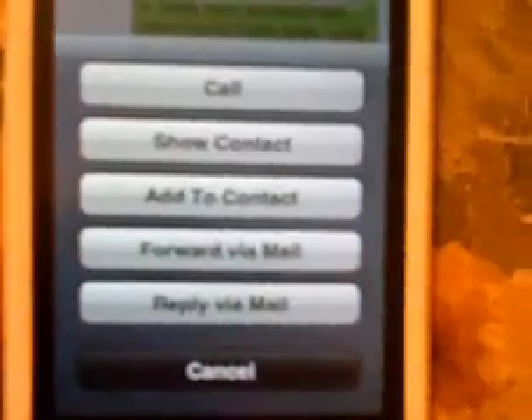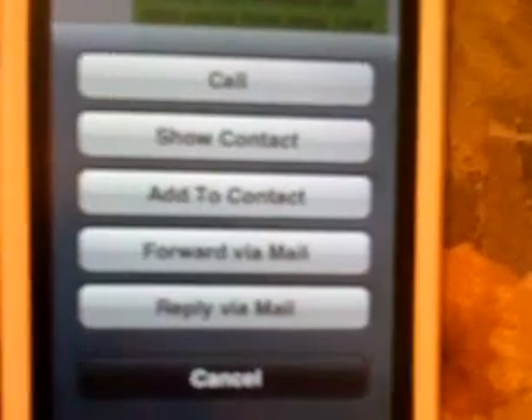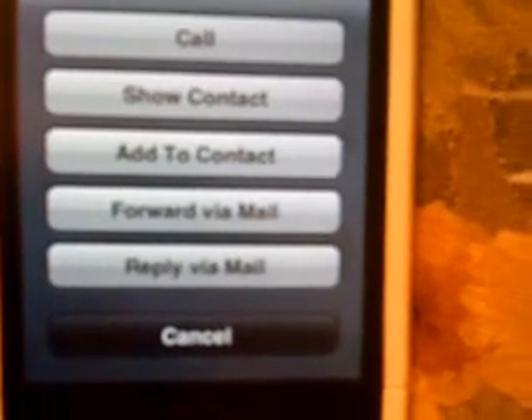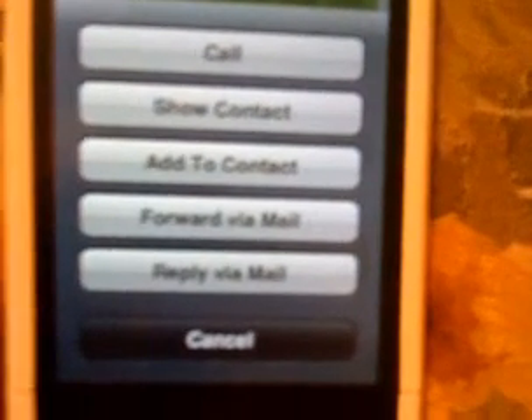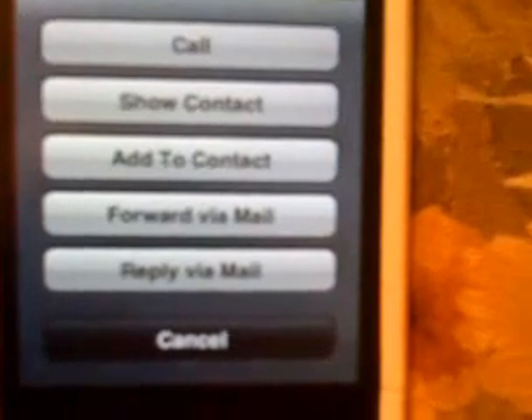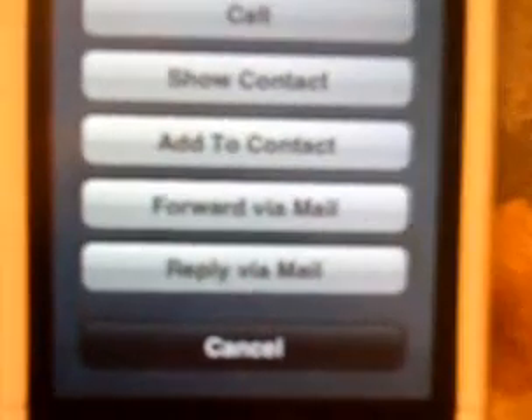We'll Cancel and Not Save, then go back to Conversations. You also have a bunch of features on this plus button: I could call this contact, show this contact, add the information from this text message to a contact or create a new one, or forward this via email. This is very cool — if the contact has an email address associated with it, you can also reply to this text message via your mail app. In today's mobile world, the way you need to communicate can change from one moment to another.